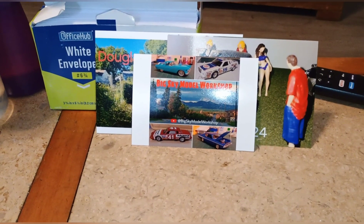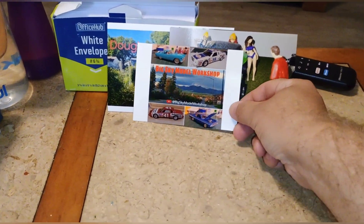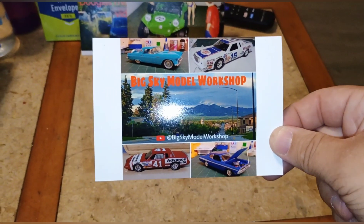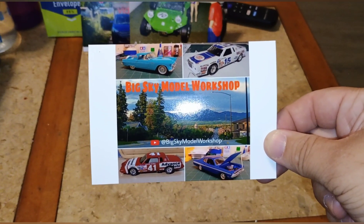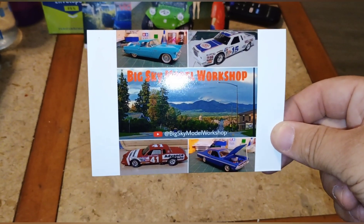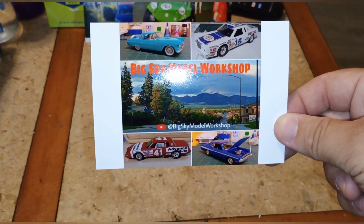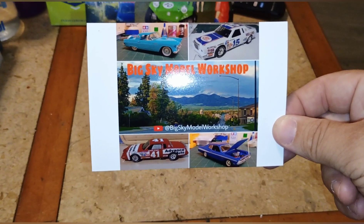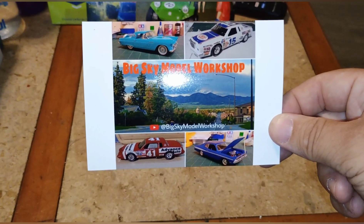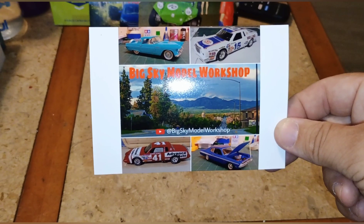Hey guys, welcome back to Douglas's Model Garages videos. I got a shop card today in the mail from Big Sky Model Workshop — I want to thank you, and I will have one headed out your way. Very nice builds: cool mask cars, close scenery with trees and sky, a Thunderbird, looks like a Dodge, and a cool Pontiac.